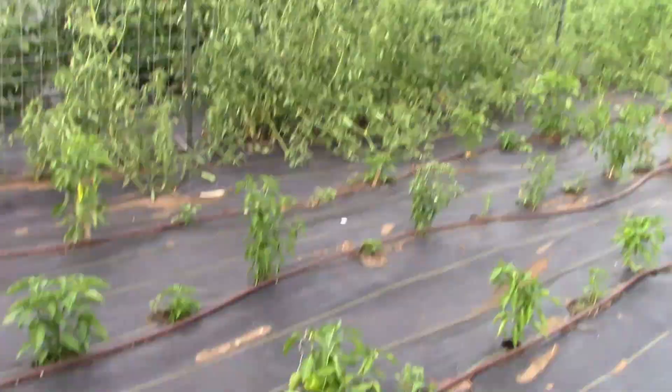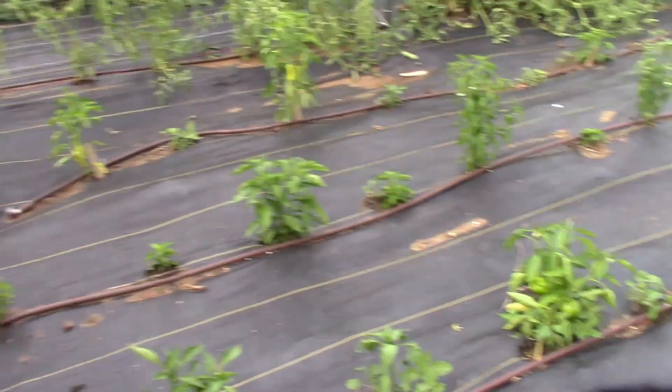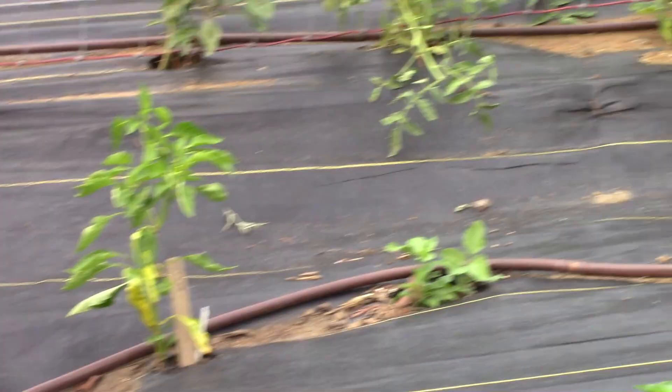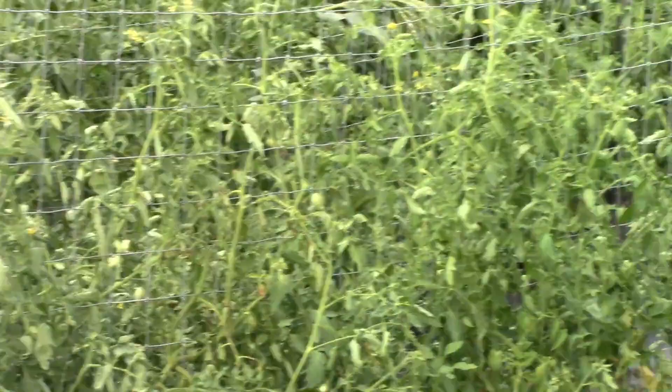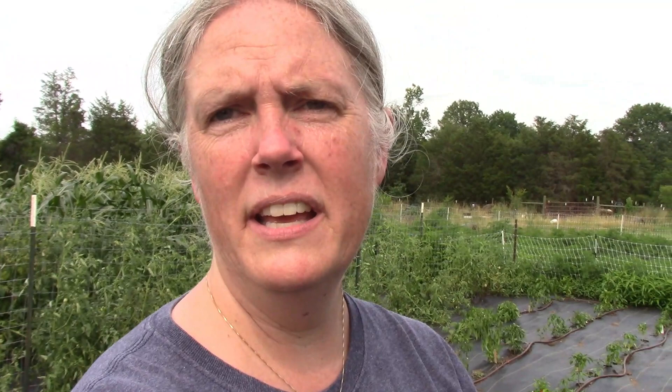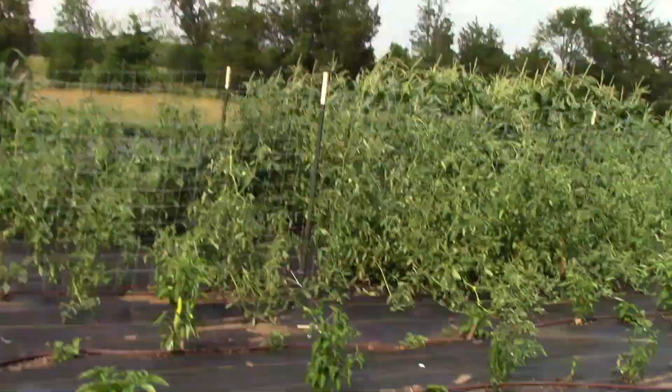These are all peppers — four rows of them. We're getting some bells here; over there we got a banana pepper, a couple more banana peppers there. The tomatoes are starting to look crazy — I've got to get in there tonight and take care of all that, because going out of town for a week means if I don't take care of them it's going to be really bad by the time I get back. We still have weeds.